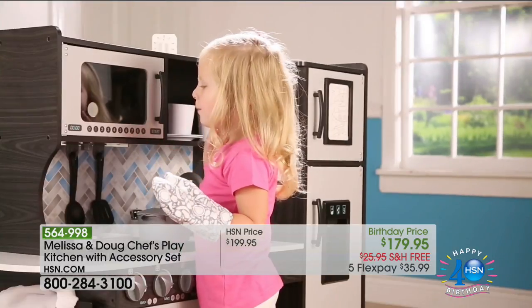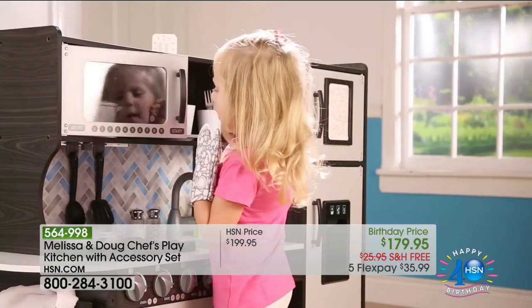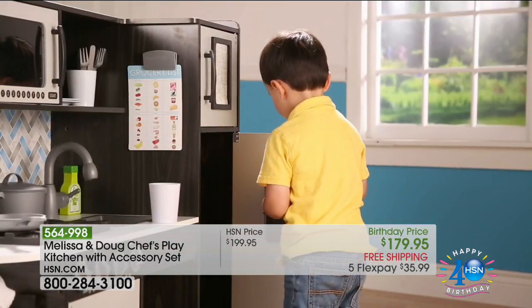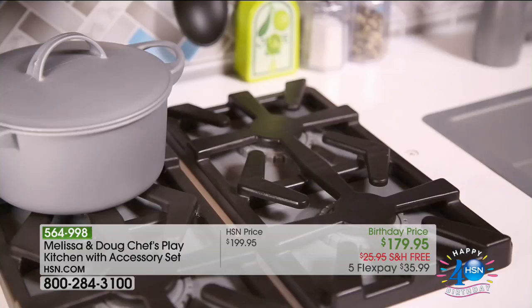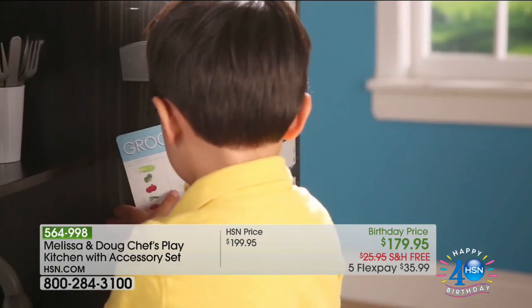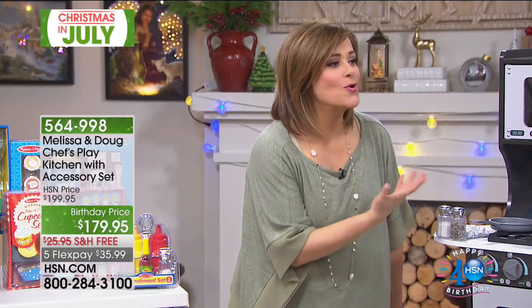We've really only got about 500 of these. They're on five flexible payments offered here today. Not only did we take $20 off, but for our birthday celebration we're also doing five FlexPay with free shipping and handling — $35 to get this home. If you remember when you were a kid, those old school play kitchen sets were phenomenal — hours and hours of classic fun. Imagine the same classic set but with all these modern touches.